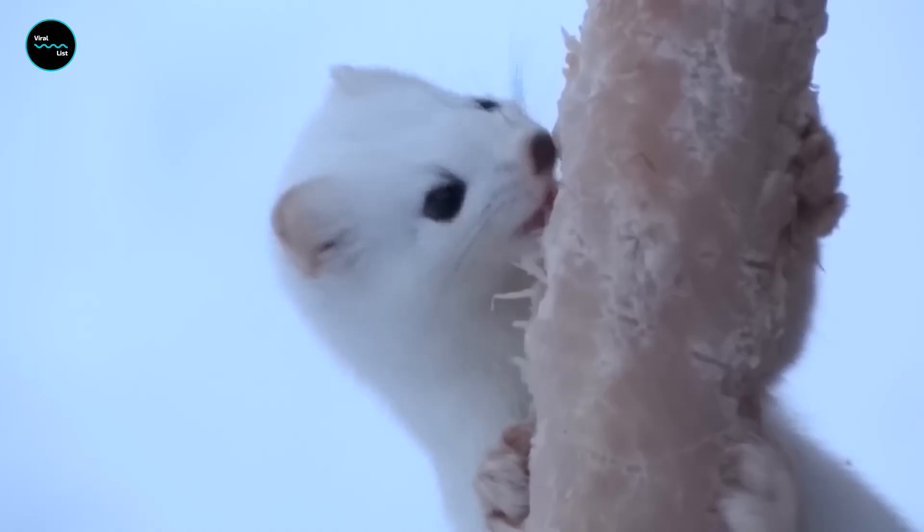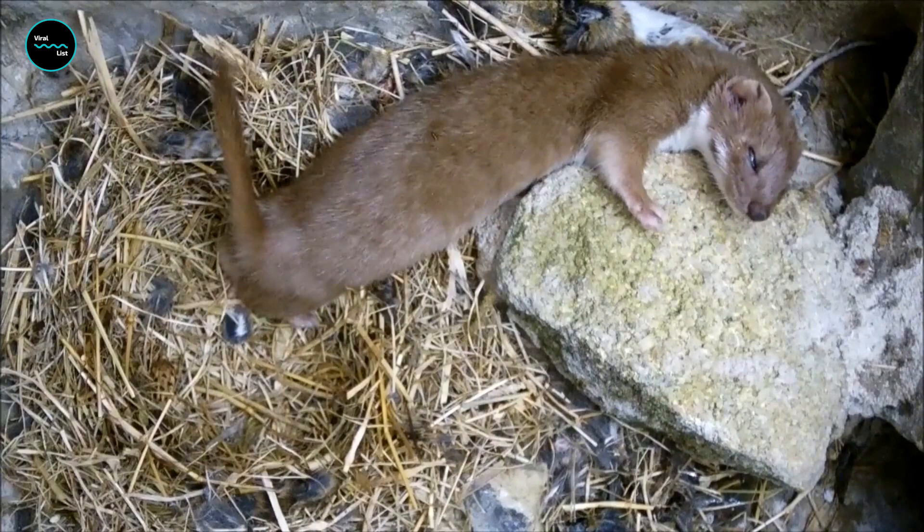Their sharp claws and long, flexible body allow them to scale trees and navigate even the most treacherous terrain. They love to frolic in the snow and play with objects they find in their environment — it's like they're always having a good time. And when it comes to sleeping, the least weasel doesn't have a regular bedtime; they sleep whenever and wherever they feel like it, even in the middle of a tree.